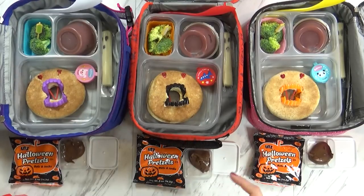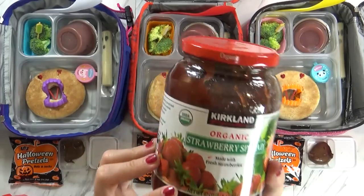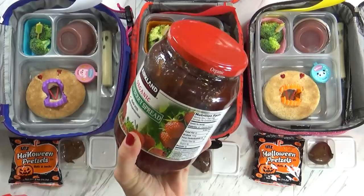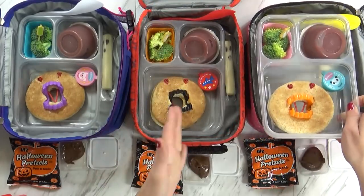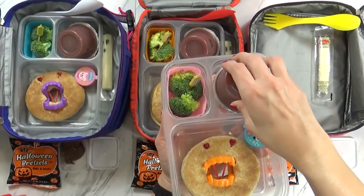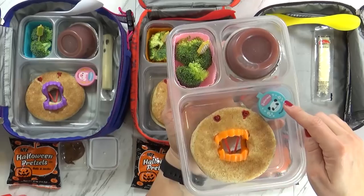Now it almost wasn't PB and J day today, because I needed to open this brand new jar of jam and I could not get it open — it would not budge. It was so tight, but I really put my muscle into it and finally got it open. So yay, it's peanut butter and jelly day! With our sandwiches today, I'm also sending some applesauce — this is actually a berry applesauce that I get from Trader Joe's — and I also have some raw broccoli and some ranch dip.